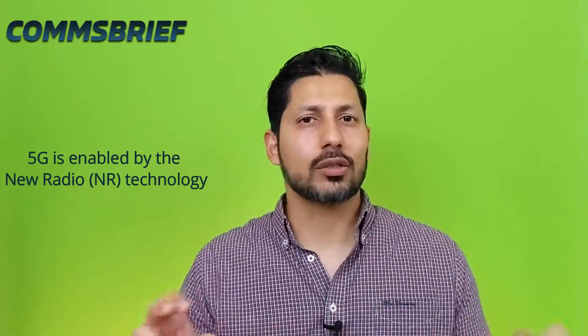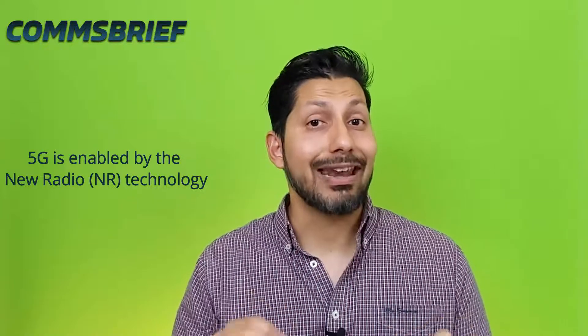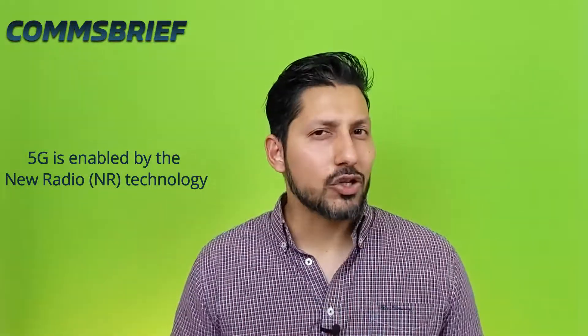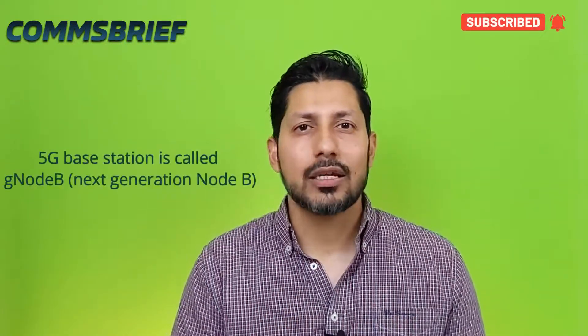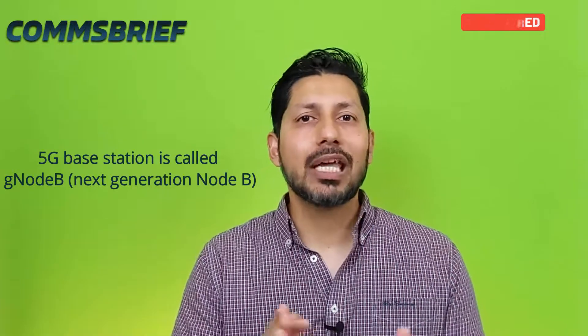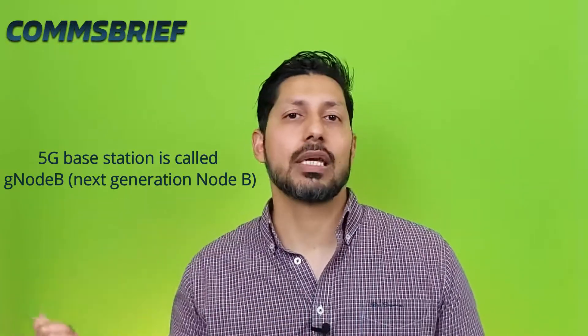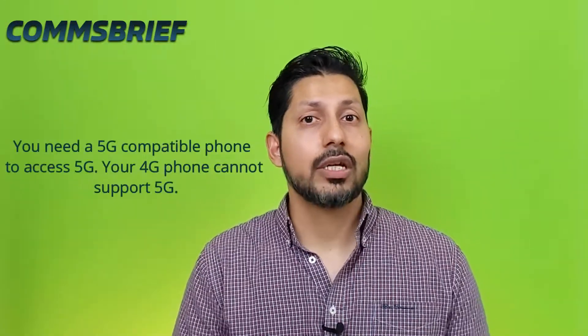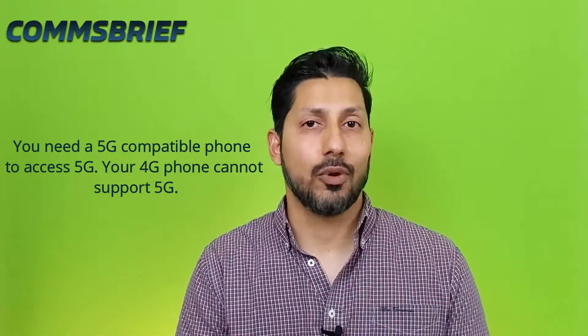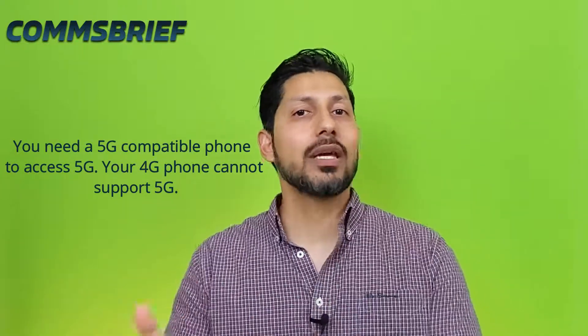5G networks are based on a new technology called New Radio, NR. The base station in 5G networks is called gNodeB, or Next Generation Node B. Now, if you want to connect to the 5G network, you must be able to connect to this gNodeB, which uses a completely different technology than 4G. That means if you want to access the 5G network, you need a 5G compatible phone that can connect you to the gNodeB.